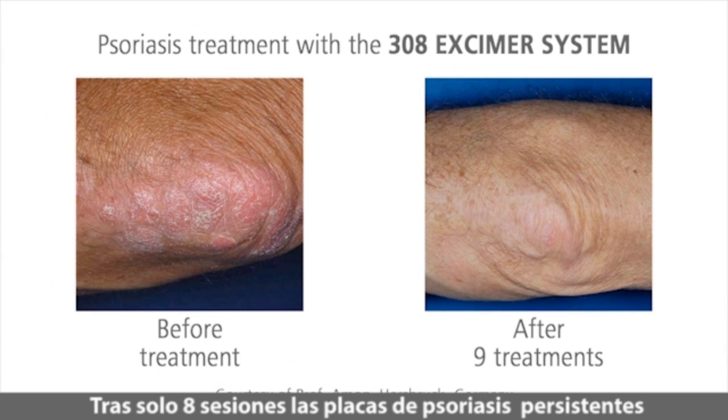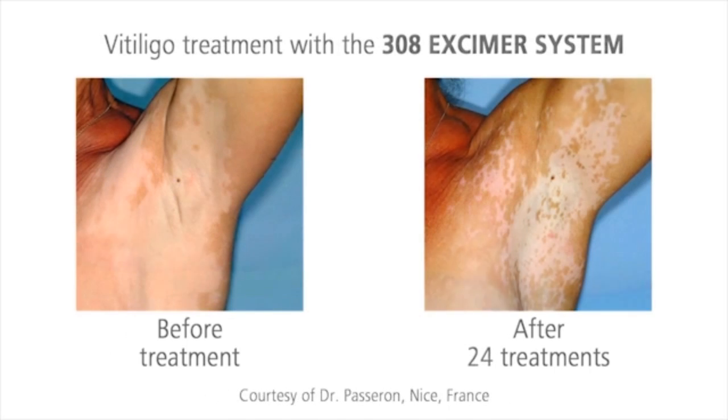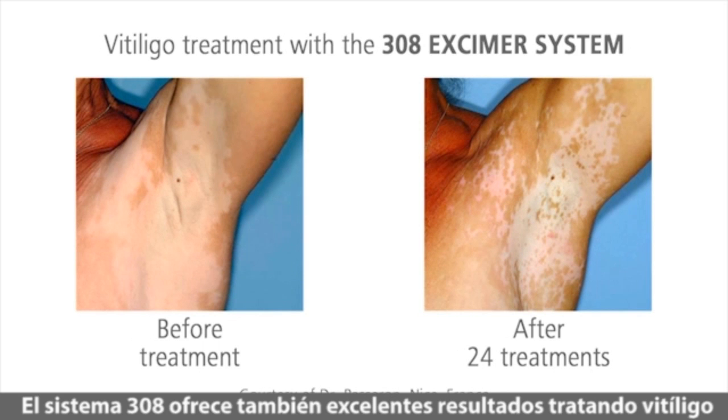After only eight sessions, persistent psoriasis plaques are visibly reduced or may have even vanished completely. The 308 eczema system also gives you good results for vitiligo.